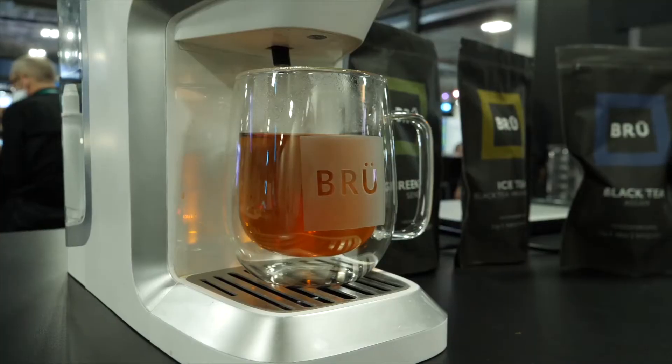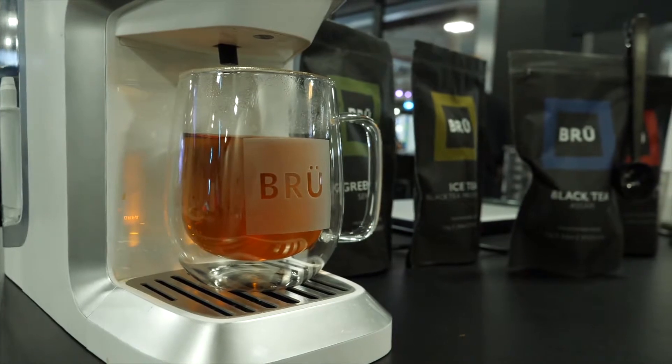One of the challenges for tea lovers is the length of time it takes to make tea. I'm visiting with Bogdan, who is with a company called Brew out of Switzerland — of course known for hot chocolate and maybe other chocolate things, but I think you might be known for tea in the future. So tell me a little bit about what you've got going on here.